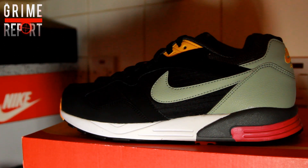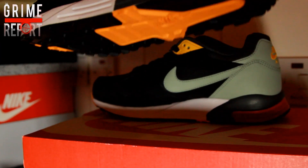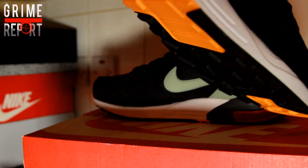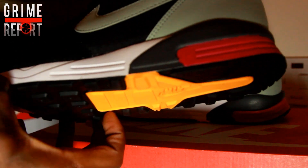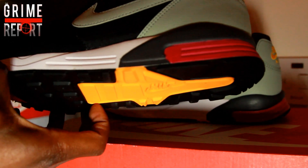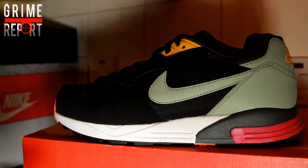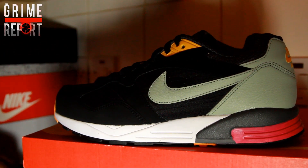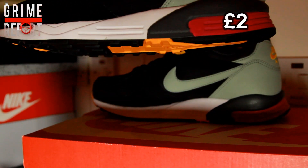Now we've got the number two trainer, which is the Nike Airbase 2 — another beautiful trainer, very lightweight. It's a running shoe. I don't know if it's an OG trainer or anything like that, but I just think it's sick. The best thing about it was these were 25 pounds from Nattajax — I put up the receipts, you can see the receipt — 25 pounds from Nattajax in Kingston.